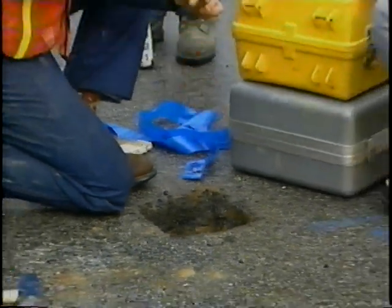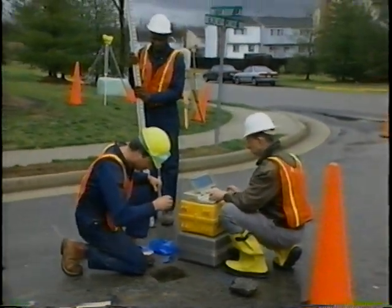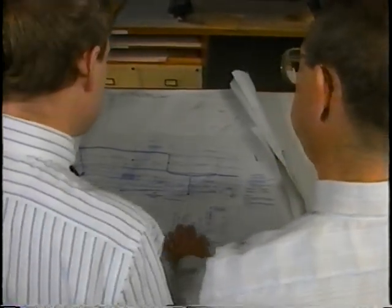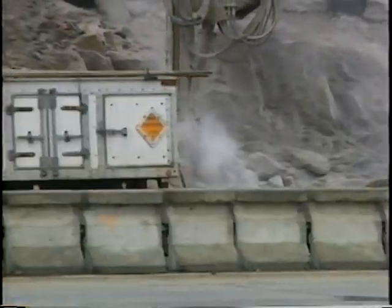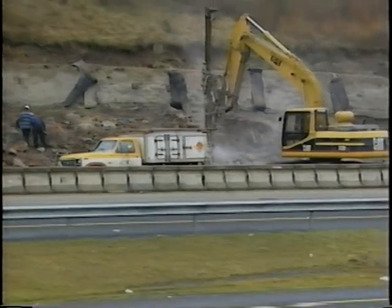Subsurface utility engineering involves the collection of underground utility data and the use of that data by the right parties at the right time. Its major components — designating, locating, surveying and mapping, and data management — can be defined in terms of quality levels of information. Quality levels may be thought of as degrees of risk, or how much information is really needed before planning, designing, and constructing a project.